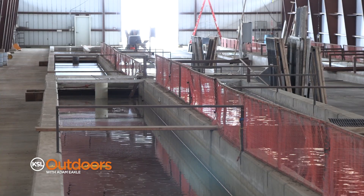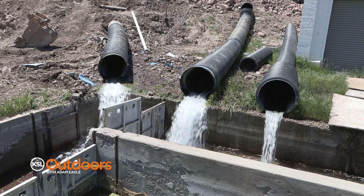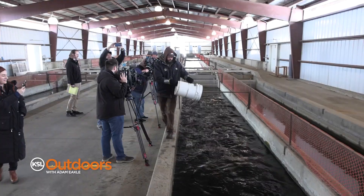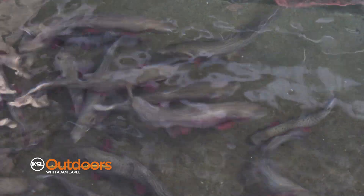Then they'll stock them out into other waters. The Lowa Hatchery in southern Utah is under construction and is expected to be finished in a few years. These new upgrades that the DWR is working on will only strengthen Utah's ability to keep up with our growing population.